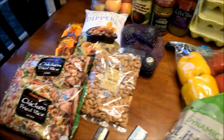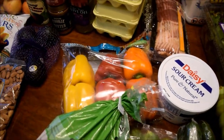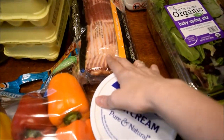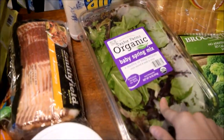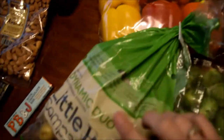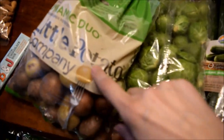Next up is Sam's — what did we get there? Most of what you see is going to be lasting us two weeks. We got six 18-count packs of eggs, four packs of bacon, some laundry detergent, some spring salad mix, sour cream, bell peppers, and the little potatoes — these are so good, we love those and we get them every time we go.